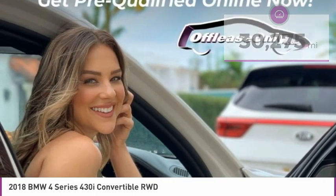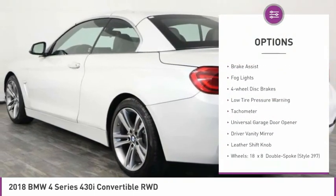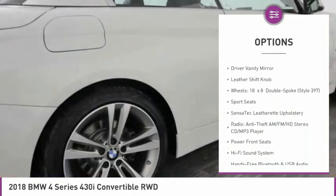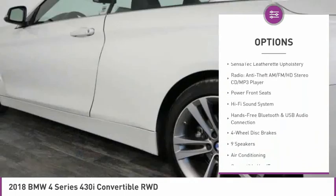Here are some of this vehicle's great options: convertible hardtop, electronic stability control, brake assist, fog lights, four-wheel disc brakes, low tire pressure warning, tachometer.